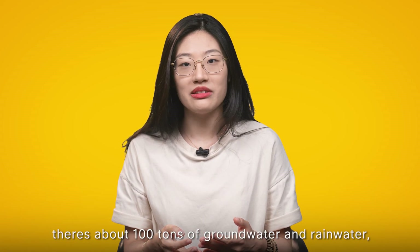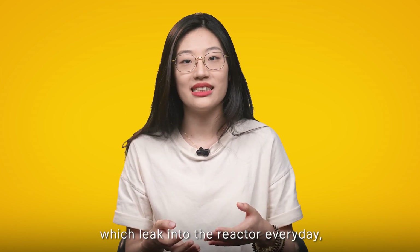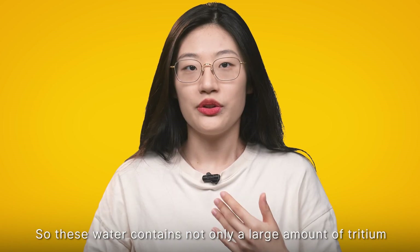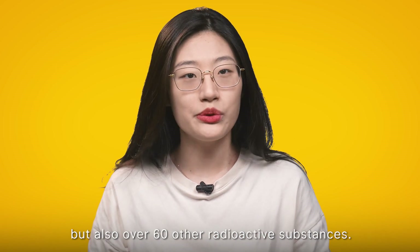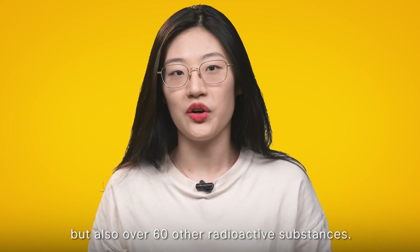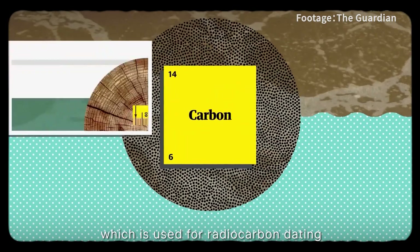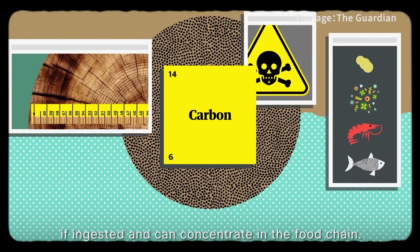On top of this, there is about 100 tonnes of groundwater and rainwater which leaks into the reactor every day, and they are also contaminated. So this water contains not only a large amount of tritium, but also over 60 other radioactive substances, including carbon-14, which is used for radiocarbon dating but is also dangerous if ingested and can concentrate in the food chain.